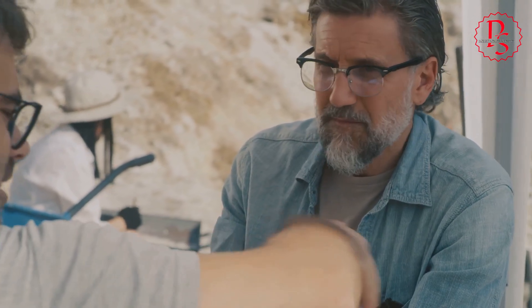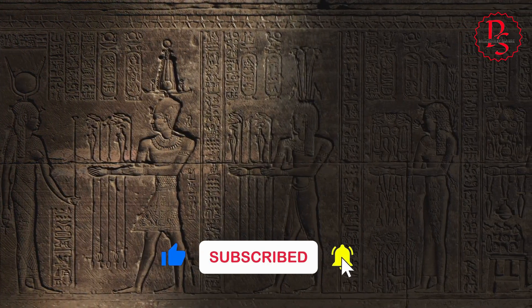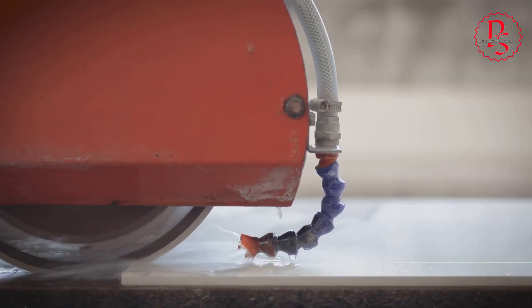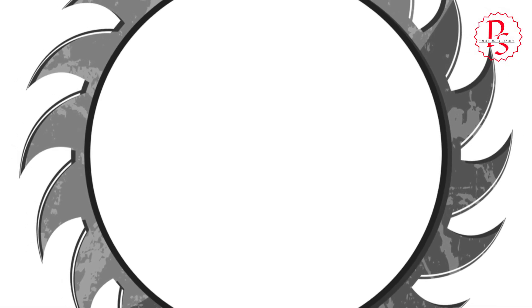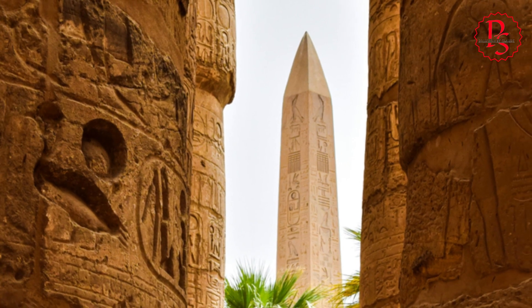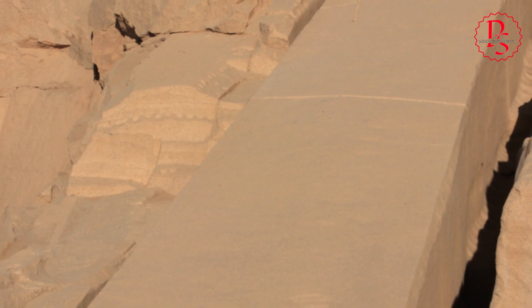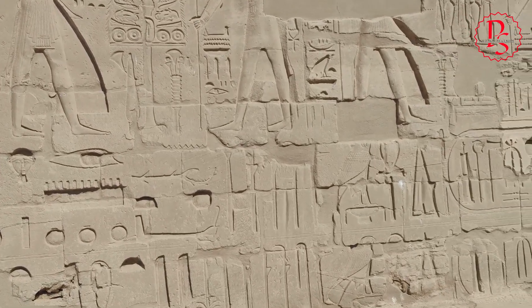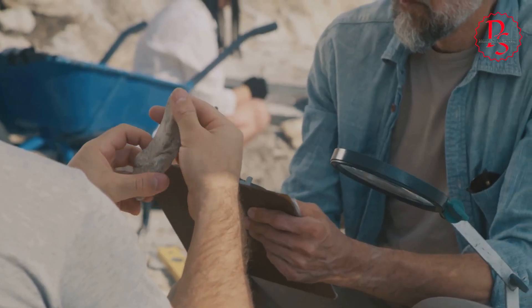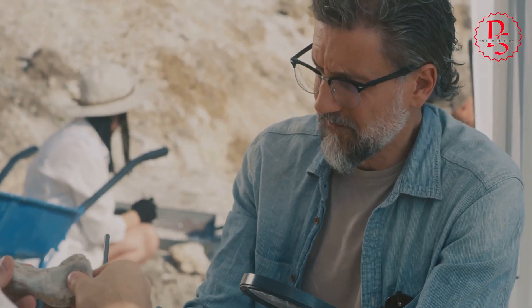While direct archaeological evidence of circular saws remains elusive, the marks left behind on ancient Egyptian stonework have led some researchers to propose their use. The precision, consistency, and scale of some cuts suggest a tool capable of maintaining constant pressure and speed, characteristics embodied by circular saws. Proponents point to the uniformity of the grooves found on the unfinished obelisk at Aswan. Critics, however, remain skeptical, arguing that the lack of surviving saws or depictions of such tools in Egyptian art casts doubt on their existence. The debate highlights the challenges of interpreting archaeological evidence.